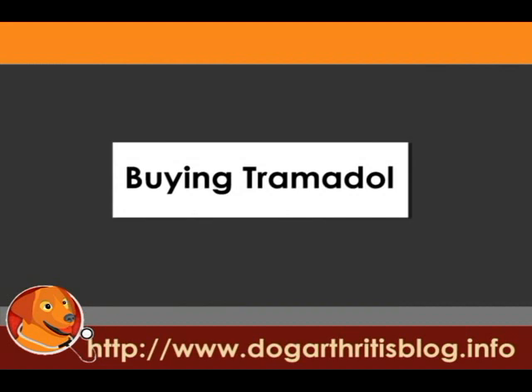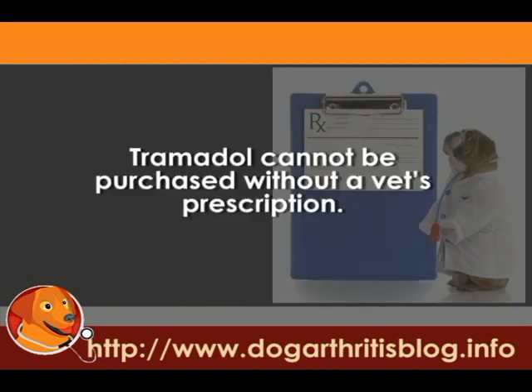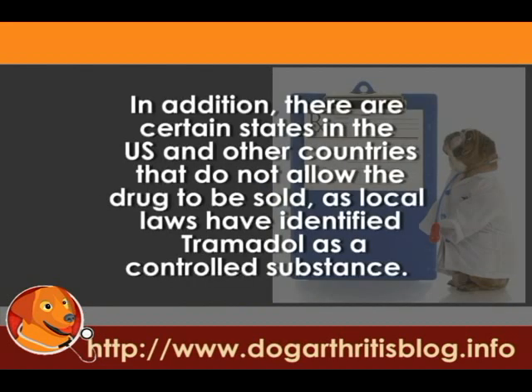Buying Tramadol: Tramadol cannot be purchased without a vet's prescription. In addition, there are certain states in the U.S. and countries that do not allow the drug to be sold, as local laws have identified Tramadol as a controlled substance.